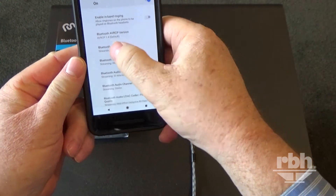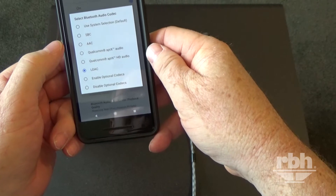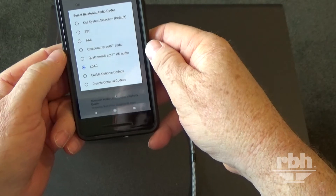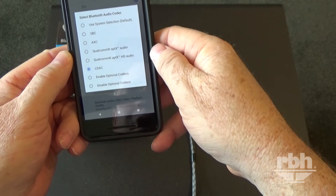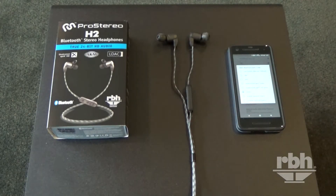You can actually switch the codecs if you want. I have the option here for standard SBC, APTX, or APTX HD with this headphone. On my LG phone, which uses the APTX HD codec, the sound is just amazing — definitely a notch above the standard APTX.